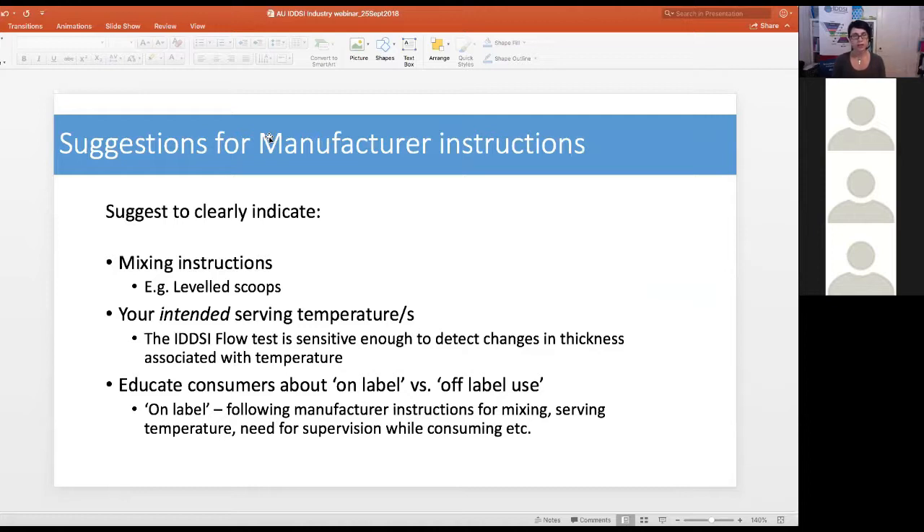It is important to educate consumers about on-label and off-label use. On-label use means following your instructions for mixing, serving temperature, and potentially supervision while consuming. If you've recommended your thickened liquid be consumed chilled but the consumer carries it all day and finds it thinner at room temperature, it would be reasonable to claim that as off-label use, since you always intended the product to be consumed chilled.